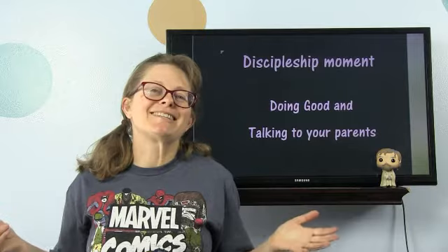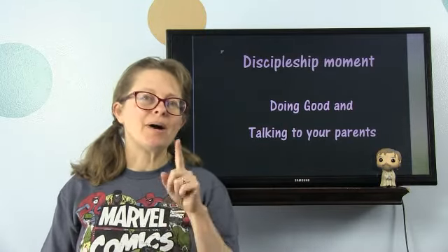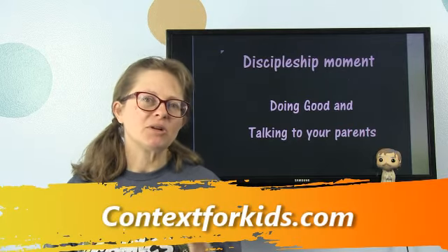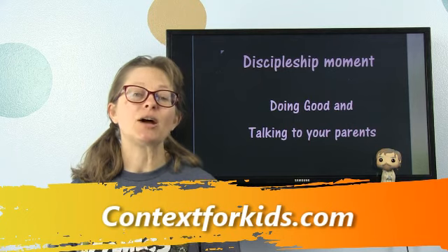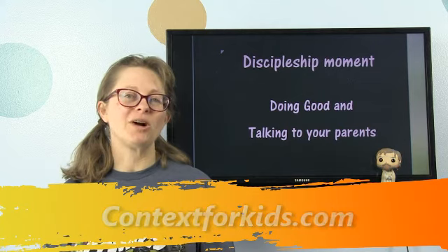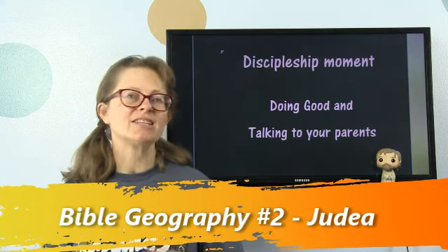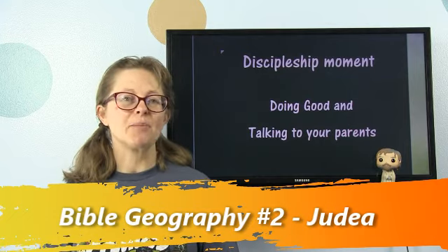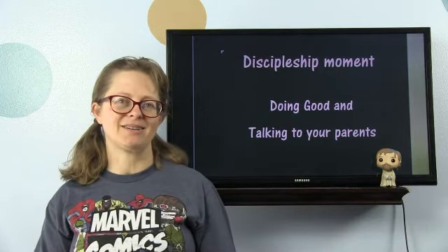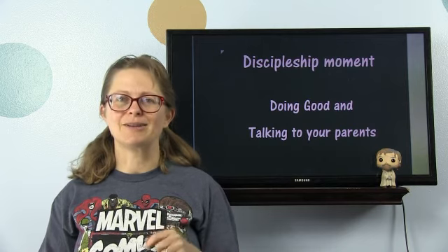Hey parents, I just realized this in the middle of filming this teaching — I want you to go to my blog, www.contextforkids.com, and I'm going to give you some links to print out some maps on the computer, or to look at them while you're watching this teaching. It will make it a lot easier for your kids to visualize where different things are happening, and it will also introduce you to a wonderful resource website. So take a minute, go there, and get those maps.